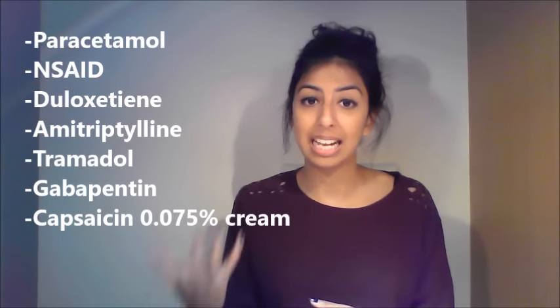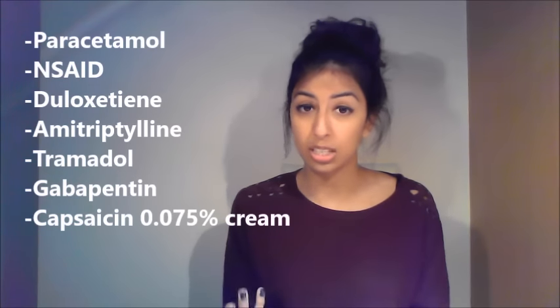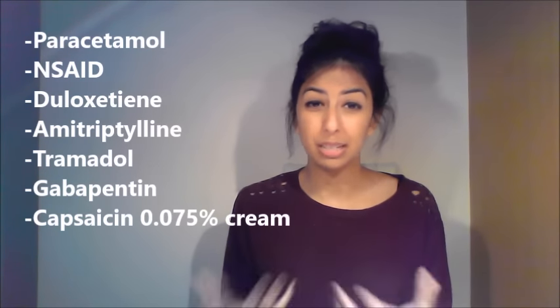For diabetic neuropathy pain, there are many options: paracetamol, NSAIDs, amitriptyline (unlicensed), and duloxetine. That covers diabetes — now let's move on to thyroid.